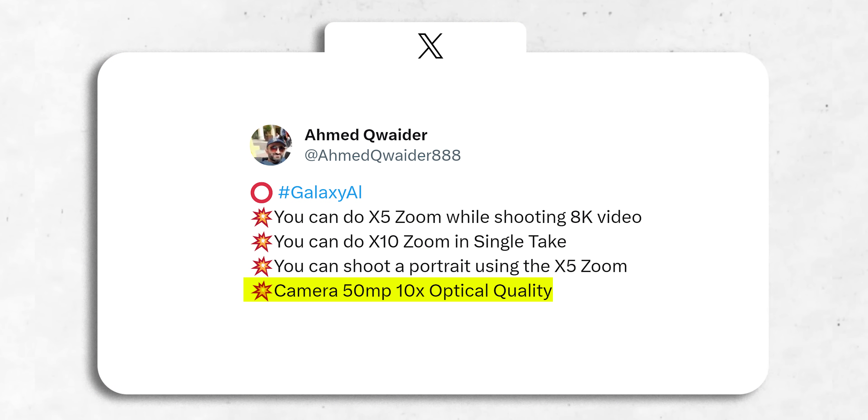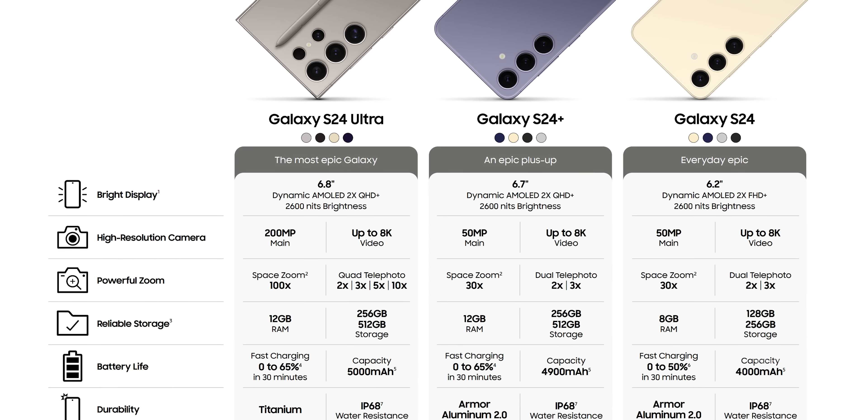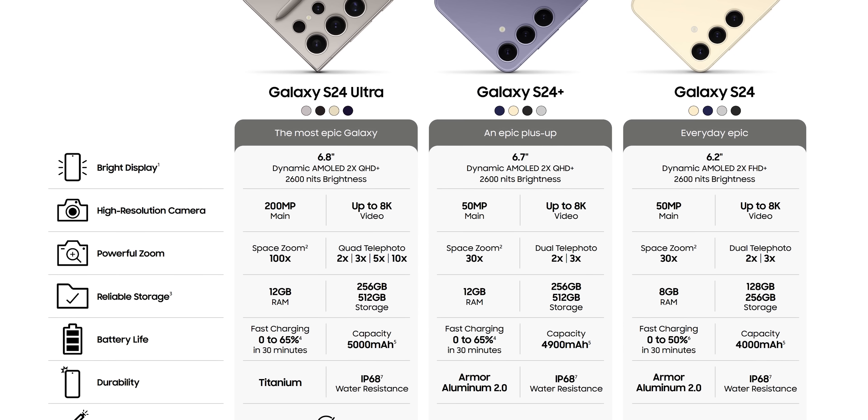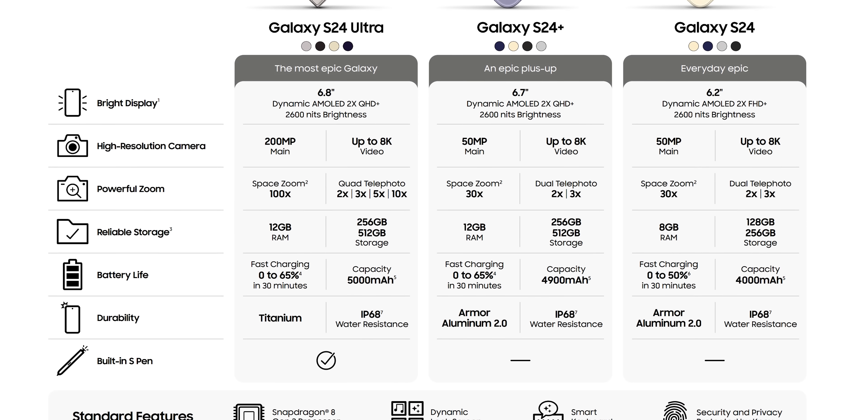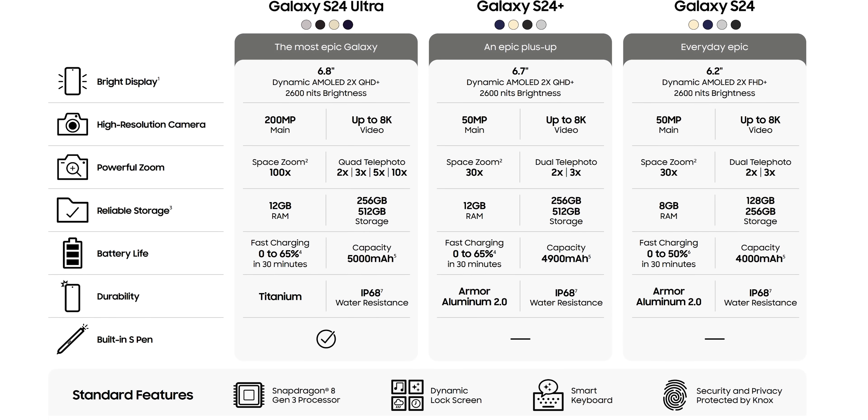He also mentions that the 50-megapixel camera will have 10x optical quality, which I just covered. Samsung is cooking up a combo of solid hardware, AI, and software to make the whole user experience even better, and honestly it looks pretty damn impressive on paper right now.